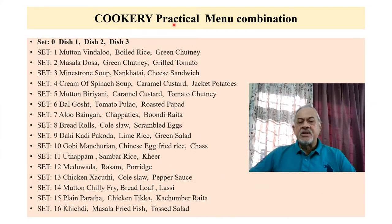In cookery practical, menu combinations are as follows. Menu 1 and Menu 2 will be a little difficult and time-consuming, whereas Menu 3 will be lighter as it carries only 15 marks, while Dish 1 and Dish 2 carry 29 marks each. In total, about 16 menus are given for the exam. The first combination: Mutton Vindaloo (Dish 1), Boiled Rice (Dish 2), and Green Chutney (Dish 3). Another combination: Cream of Spinach Soup, Caramel Custard, and Jacket Potatoes.